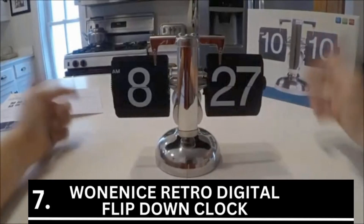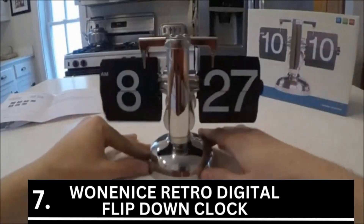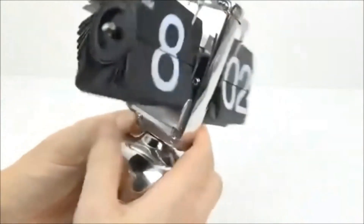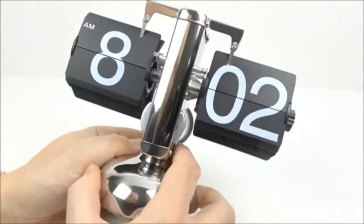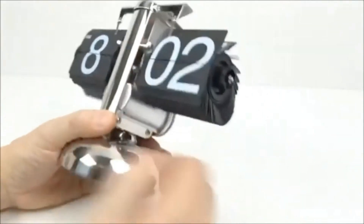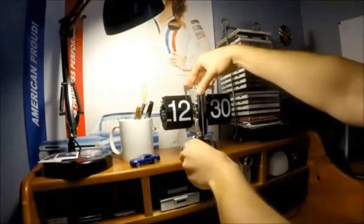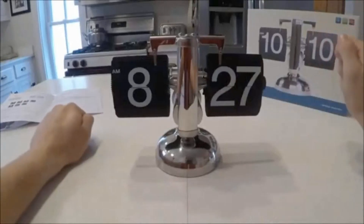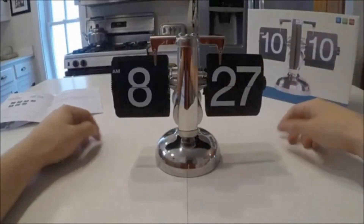Number 7 is the Woninus Retro Digital Flip Down Clock. This retro digital flip-down clock, priced at $69.99, will help you keep track of the time. The gorgeous retro style is a wonderful complement to any space and imparts a retro vintage vibe. On Amazon, the item gets a remarkable 4-star rating.